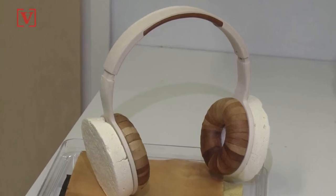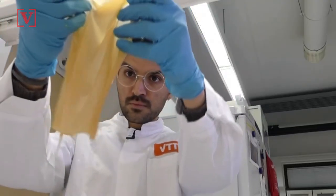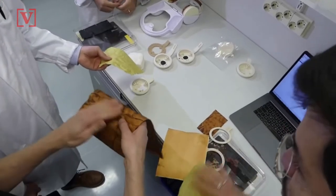This may sound strange, but Finnish scientists are working on biodegradable headphones made from fungus. Using bioengineering, three researchers aiming to replace traditional oil-based plastics have used yeast and fungus to create Korva headphones.